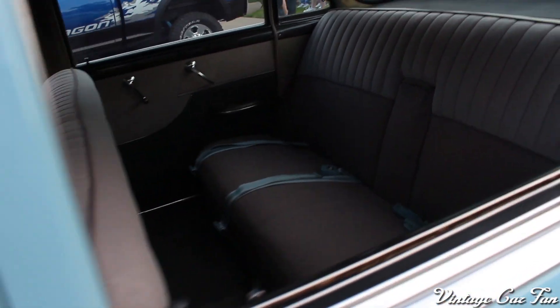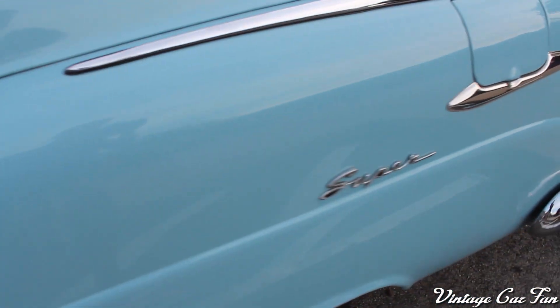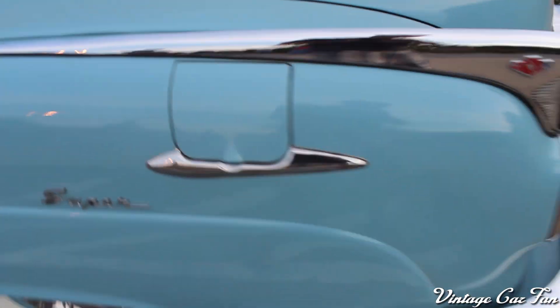Look at that rear legroom. Even a brand new Mercedes S-Class I don't think can come close to that. It's just enormously spacious — it's insane.